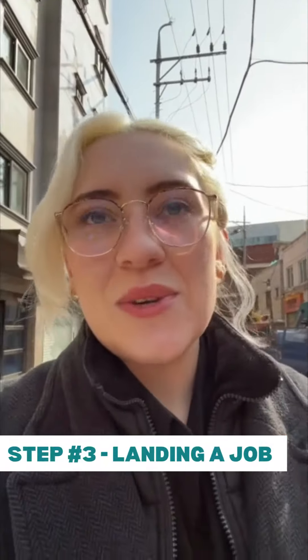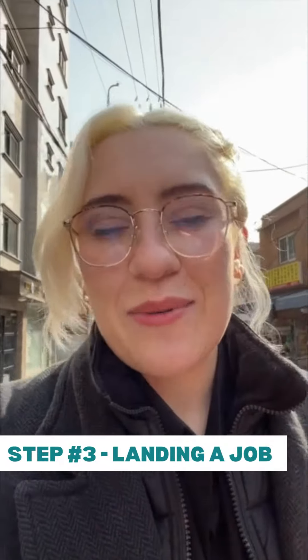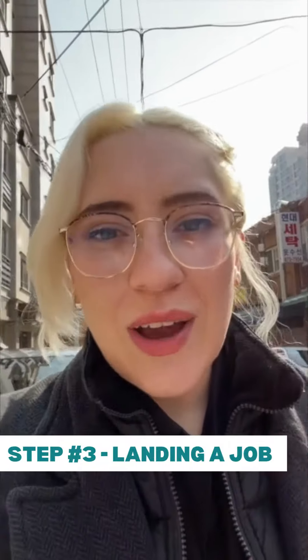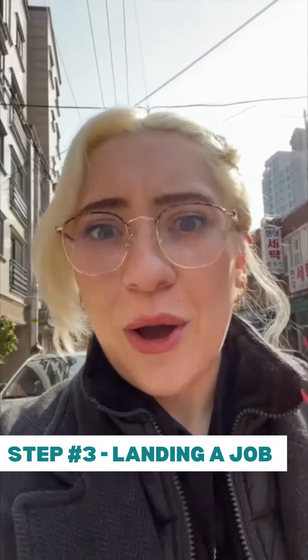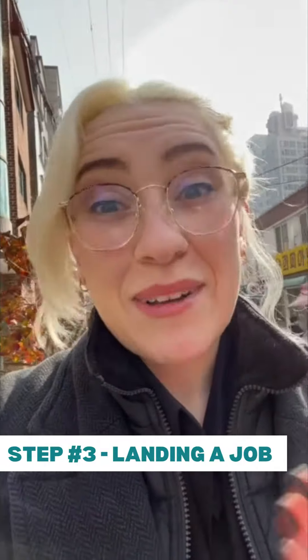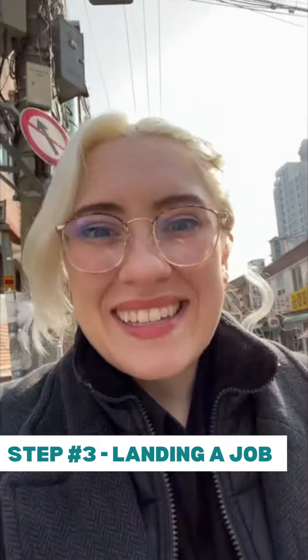Step three was being connected to the on-ground team in South Korea. The agency that I worked with helped me set up interviews, helped me look through contracts, and helped me understand the cultural differences that were going to come up. Within six months I had multiple job offers, I had my visa, and I was packing my bags and moving here.